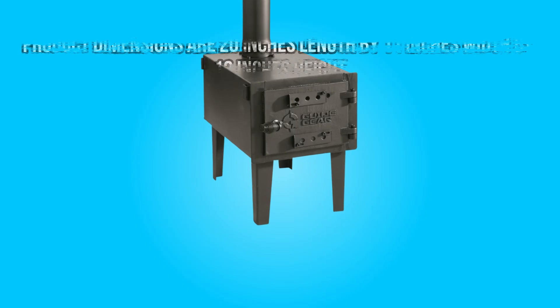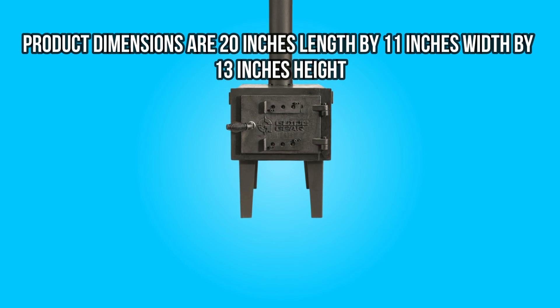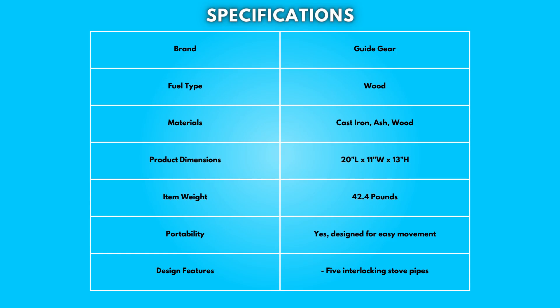Dimensions: 20 inches length by 11 inches width by 13 inches height. Take a moment to look at the specifications — pause if you'd like to read them thoroughly.